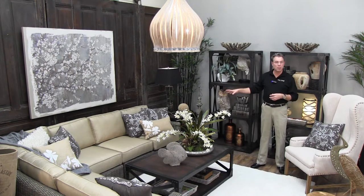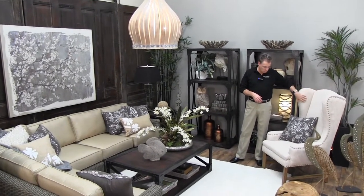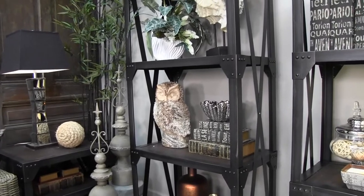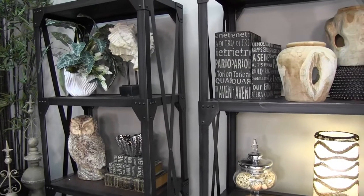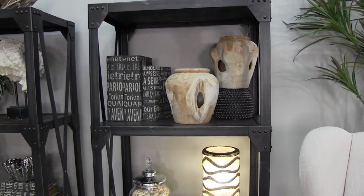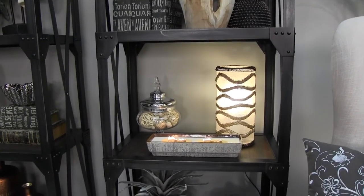Combining the low-slung lines of the sectional, we have a high-back traditional wing chair in linen in a natural color. You can see the number of accessories in varying textures — from reclaimed woods, plaster and plaster-stone finishes from the shells, the fur of the owl, and even the printed fabrics of the book bindings. All of this combines to give you a lot of interest.